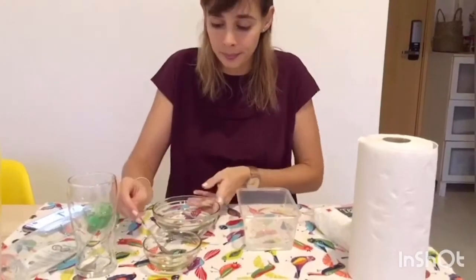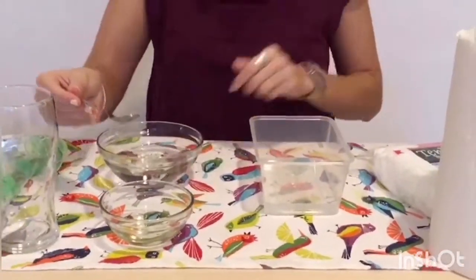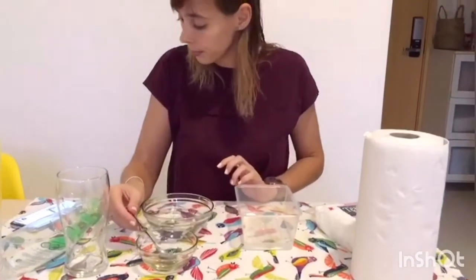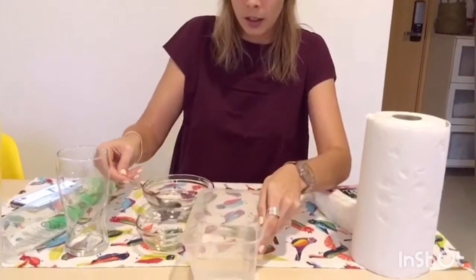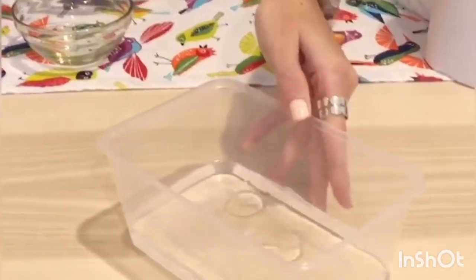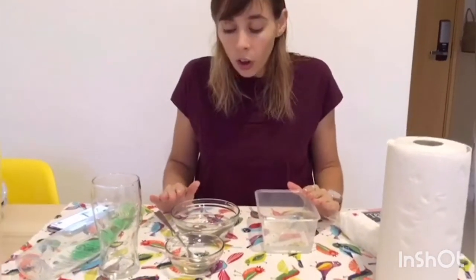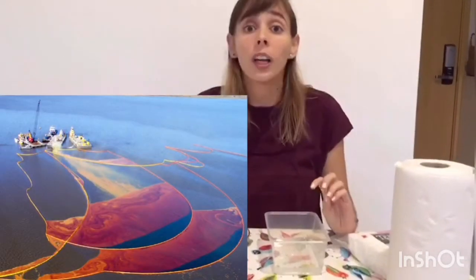Are you ready? You need to put oil in both containers. Can you see? It's like a bubble. Now, if this were the ocean, all the animals will get stuck in this oil. So if a boat spills out oil, some scientists and some people need to go and clean it up.